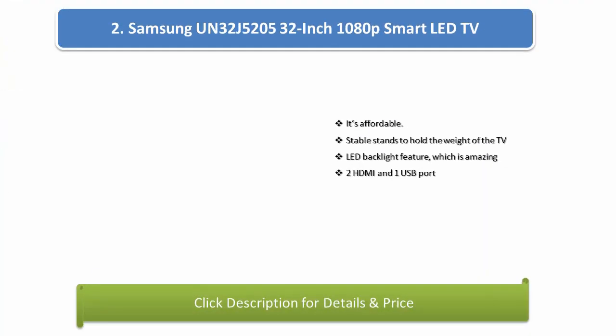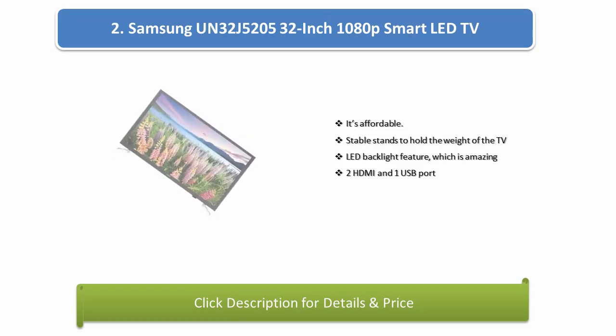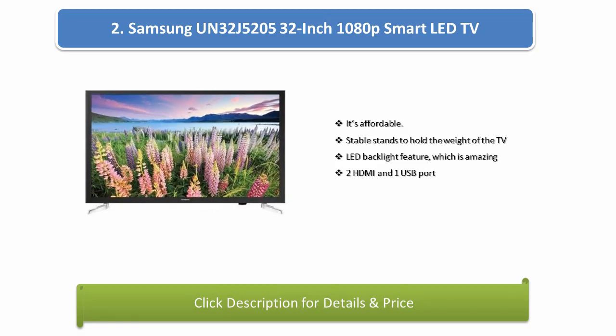Number 2: Samsung UN32J5205 32-inch 1080p Smart LED TV. It's affordable, with stable stands to hold the weight of the TV. Features an LED backlight, 2 HDMI ports, and 1 USB port.